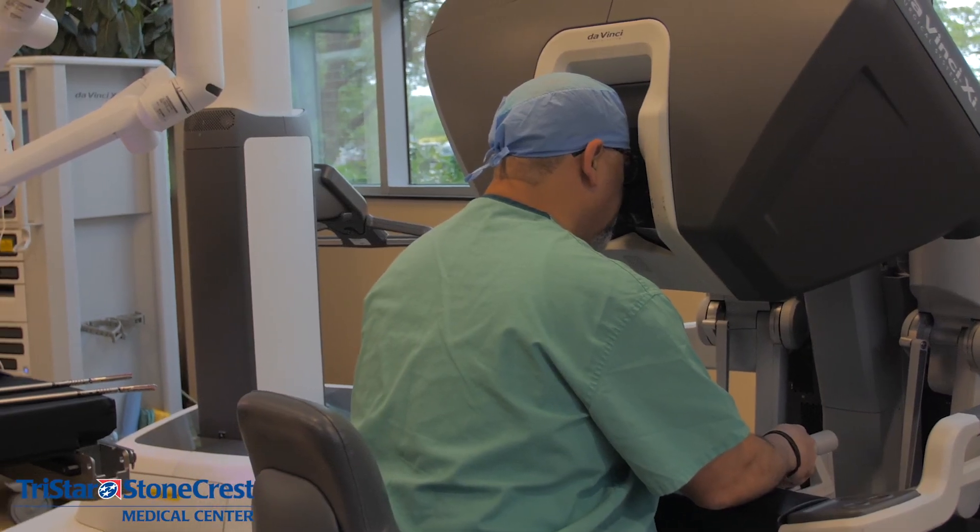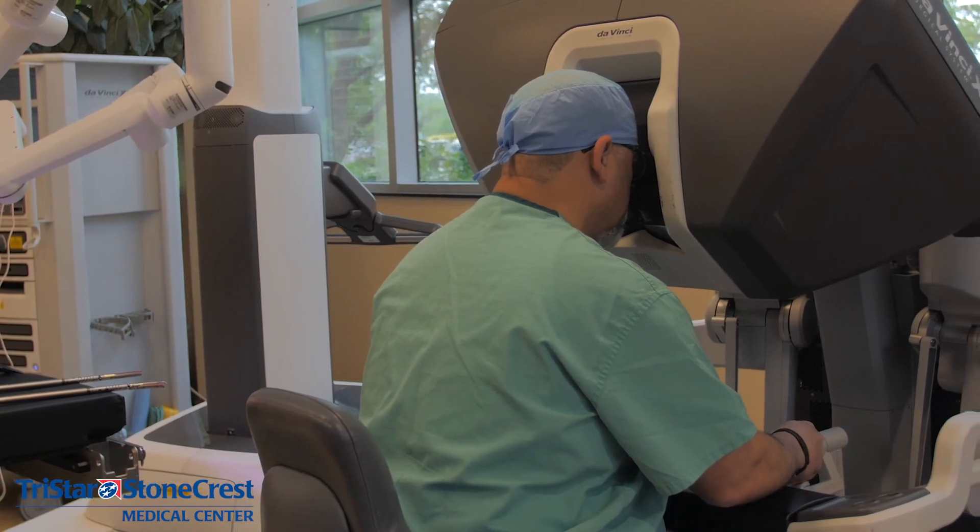Recovery time was much better than expected. The first couple of days after surgery I stayed with my parents. After about four days out of the hospital I went back to my own house by myself and resumed semi-normal activities, was able to do things for myself, and after three weeks I returned back to work.